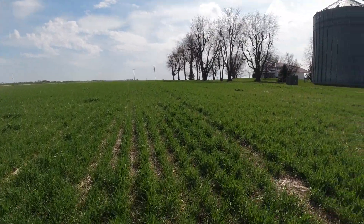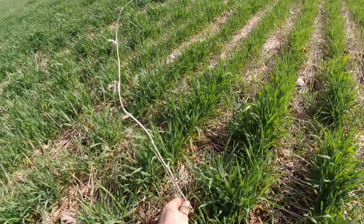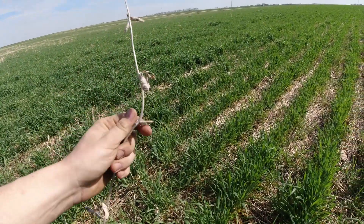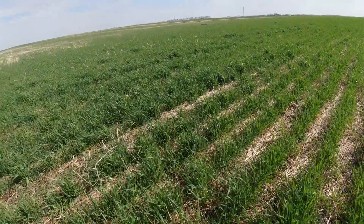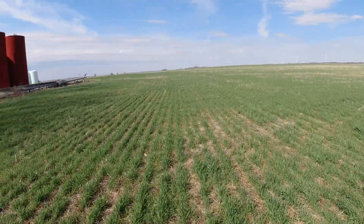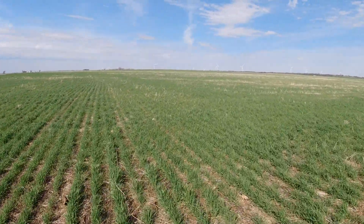The weather here has been phenomenal, no complaints whatsoever. Looks like we got an old soybean from last year we missed — it doesn't look so good now. But yeah, the rye has exploded. It looks really good, it's really coming along. Absolutely phenomenal growth on it here.